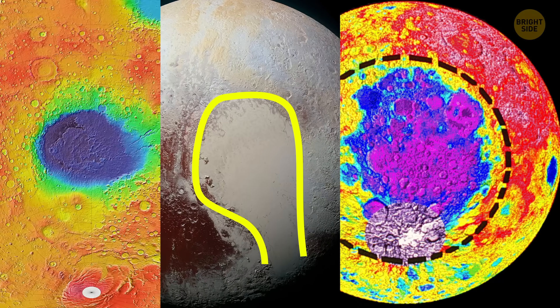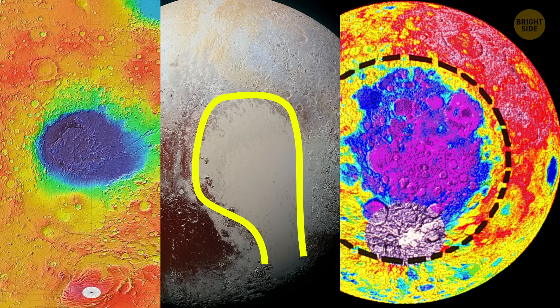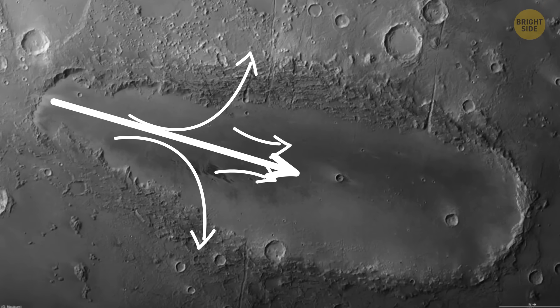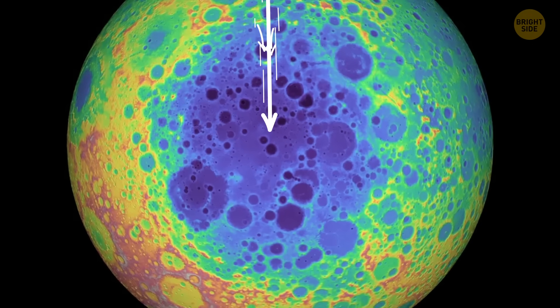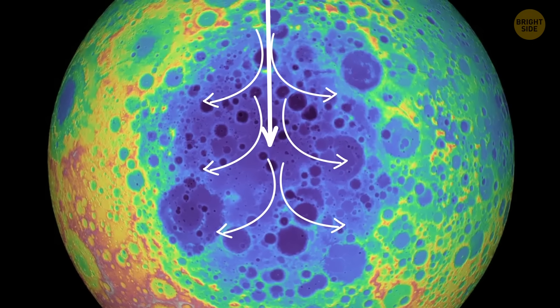All three have this bizarre teardrop, or avocado shape — wide on one side and pointy on the other. That pointy end usually shows which direction the asteroid came from. In the case of the South Pole-Aitken Basin, that means the asteroid hit from the north, not from the south.